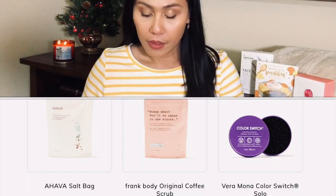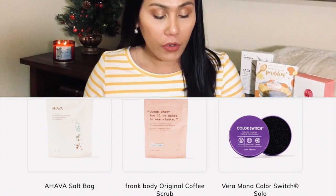The next category, for select members, had options of the Ahava Salt Bag, the Frank Body Original Coffee Scrub, or the Vera Mona Color Switch Solo. I still wanted the Vera Mona one, but I ended up getting the Ahava Salt Bag. The minerals help ease muscle tension and leave you with soft skin. I am not mad at this at all — every now and then I love to have a relaxing, calming bath. I can't wait to try this because it actually helps heal muscles, and my family got into a car accident recently. Everyone is fine, but this is exactly what my body needs: a nice, long, relaxing bath.